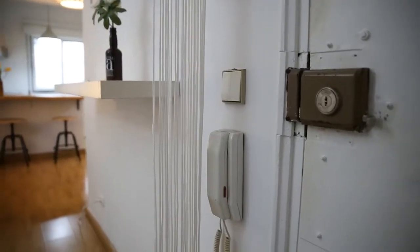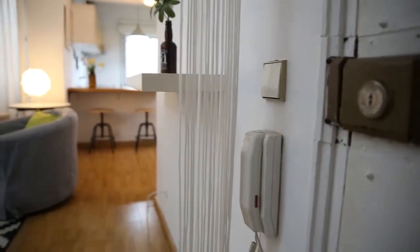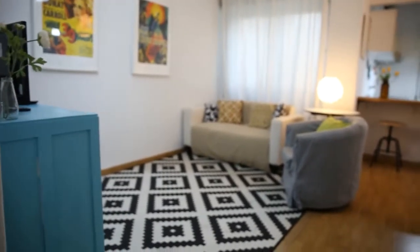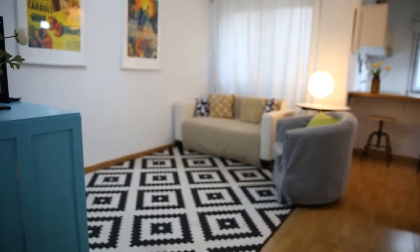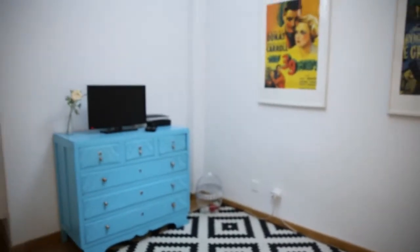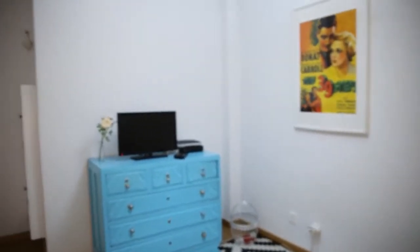So let's have a look. We are starting the tour here right after the entrance door, which is on the right side of the video. And as we come in, we get directly to this nice and cozy living room with a sofa and a nice armchair close to the window, and they are faced towards this commode with the TV over this side here.